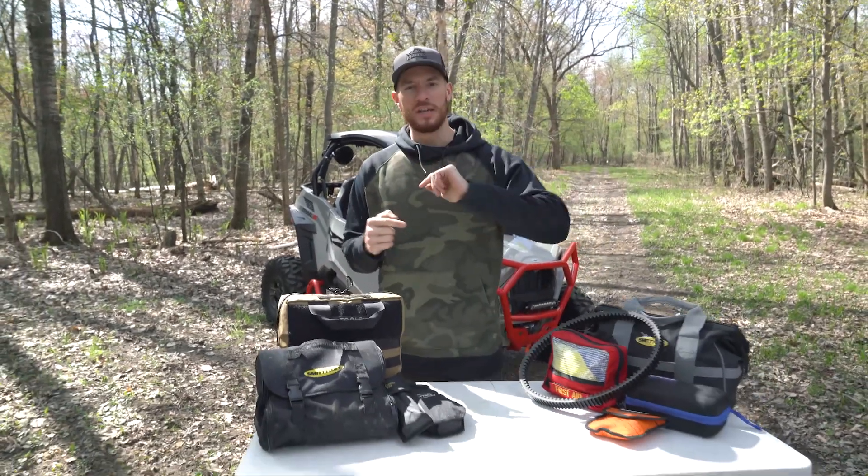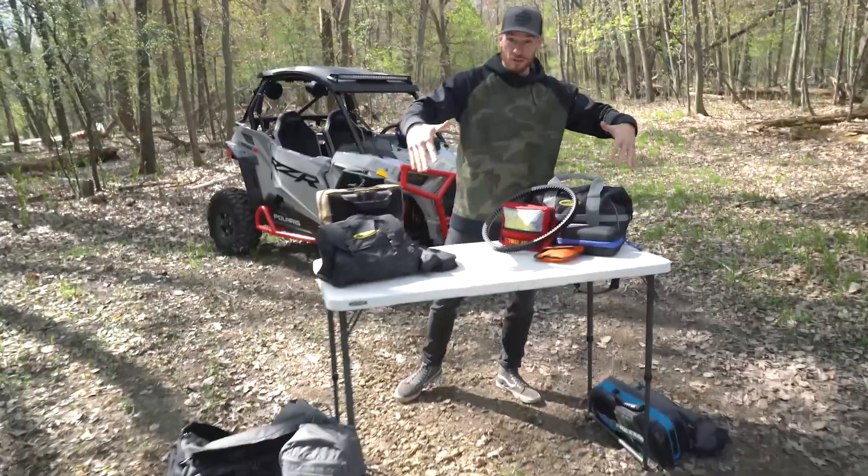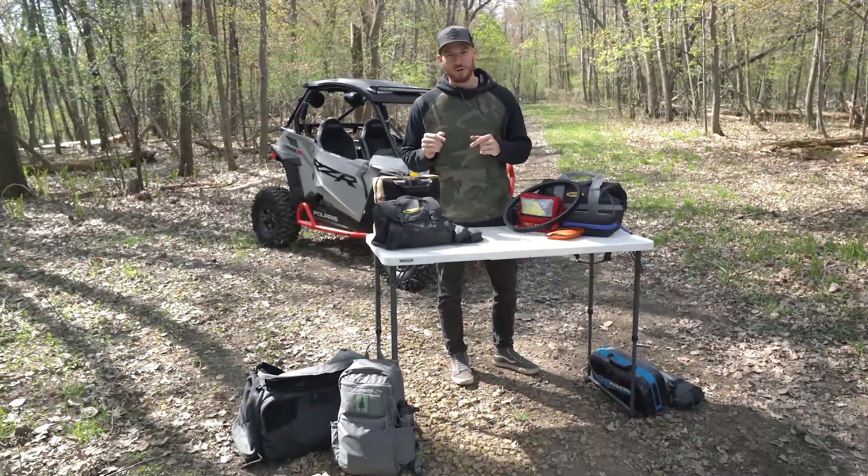What's up, YouTube? Welcome back to Trail Talk. Today we're covering what basic off-road gear off-roaders should carry for a ride. Let's go.